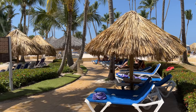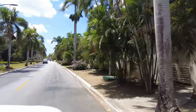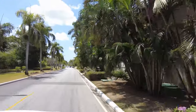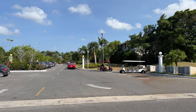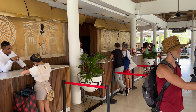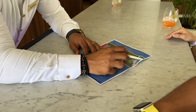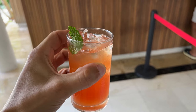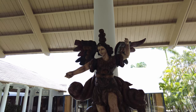All the footage in this video is only of the Meliá Caribe Beach. We arrived at the hotel at 11am and after having some trouble finding parking, we headed to the front desk for check-in. While the person assisting us was very helpful and diligent, the check-in process took longer than usual, even though we had pre-checked in through the Meliá app.